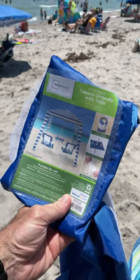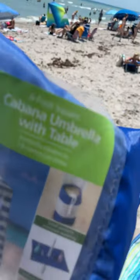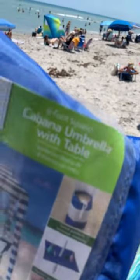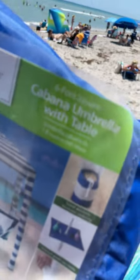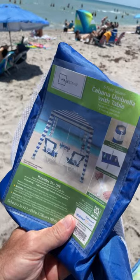Hey, I haven't done a product review in a long time, but I'm gonna do one today because I found something incredible. It's called the Cabana umbrella with table — six foot. I got it at, of all places, Walmart. No joke, I got this at Walmart, and you've got to check it out guys, it is an actual cabana.